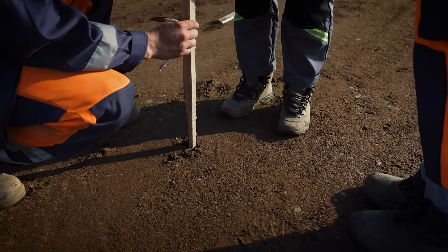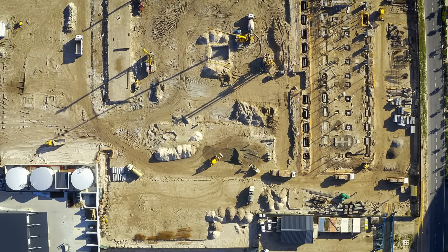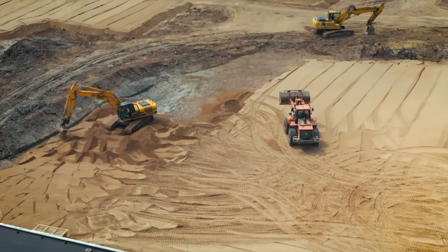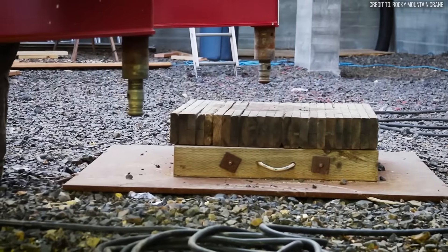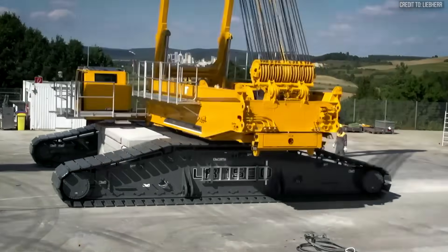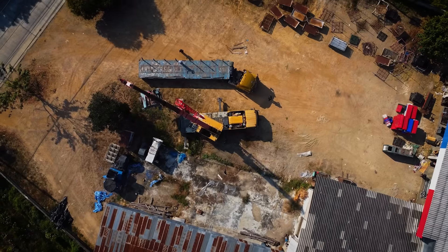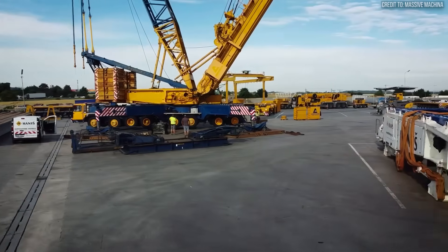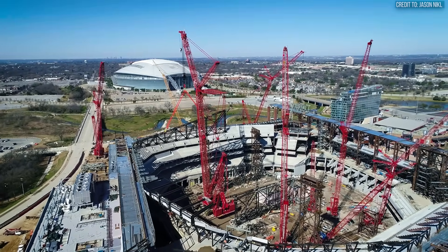Heavily compacted engineered soil might handle 10,000 pounds per square foot. A miscalculation here is catastrophic — a $100 million machine, carefully balanced for a critical lift, can suddenly tilt, buckle, and collapse, all because the ground couldn't take the strain. Every major lift is therefore preceded by exhaustive geotechnical surveys and soil analysis. Often, the lift site itself must be constructed, involving the excavation of tons of soil and the creation of deep foundations made of compacted gravel or massive steel mats, sometimes several feet thick. The machine's raw power is secondary — its stability is everything. The ground is the ultimate arbiter of what's possible. Once the ground is mastered, how does the machine itself withstand these colossal forces?